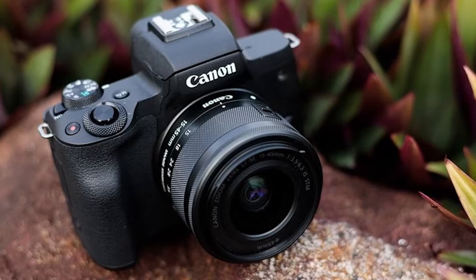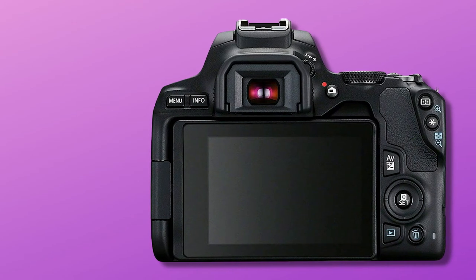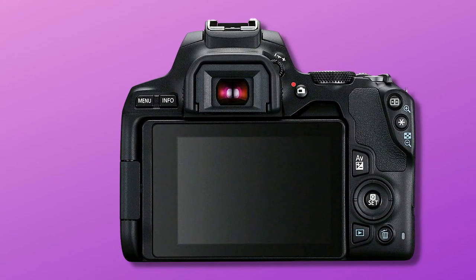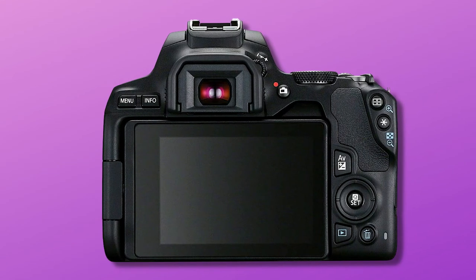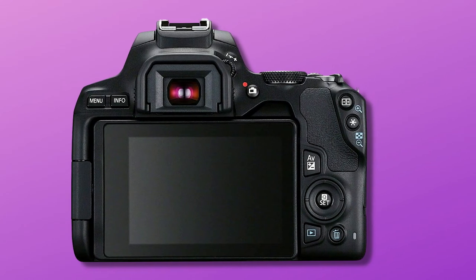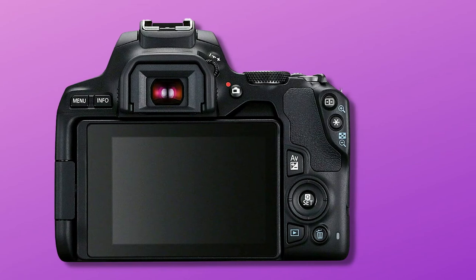Canon also took a leaf out of Nikon's book and made the EOS 250D extremely accessible for beginners. The guided user interface and creative assist modes help you ease your way into understanding how the camera works, and the quick menu gives you easy access to the most vital settings. Once you've got to grips with the EOS 250D, you've bought your way into one of the most venerable and popular camera systems around. And even if it has some drawbacks — a slightly basic autofocus system, for one — it's a superb beginner's camera, on the expensive side, but worth it.